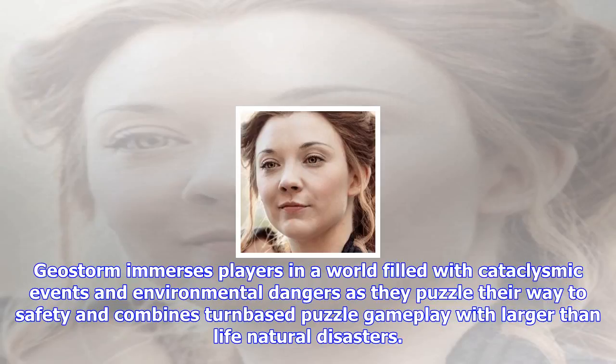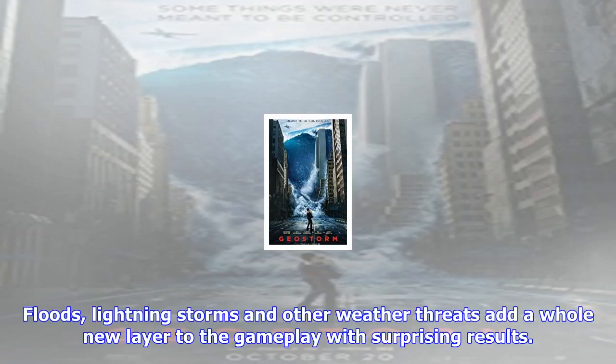Floods, lightning storms and other weather threats add a whole new layer to the gameplay with surprising results. The story of GeoStorm follows three members of the Dutch Void Project, tasked with gathering and transferring essential data to the International Space Station.